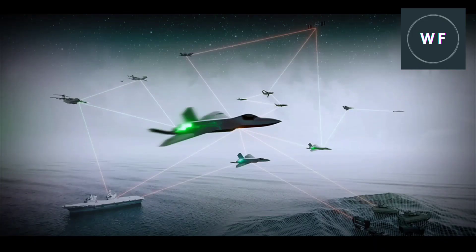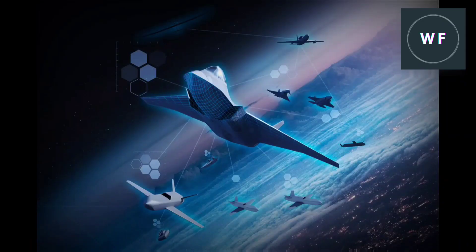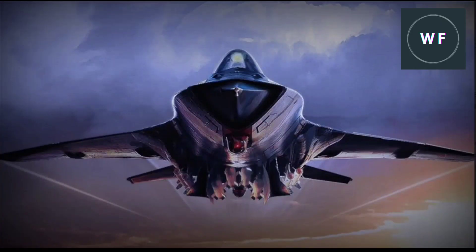The most advanced sixth generation fighter project is the Future Combat Air System (FCAS), a French, German, and Spanish project. This next generation fighter (NGF) is focused on operating in a manned or unmanned formation with surveillance and attack drones. The air force will be able to operate the FCAS from a safe standoff distance, as it will be connected by a combat cloud powered by artificial intelligence.